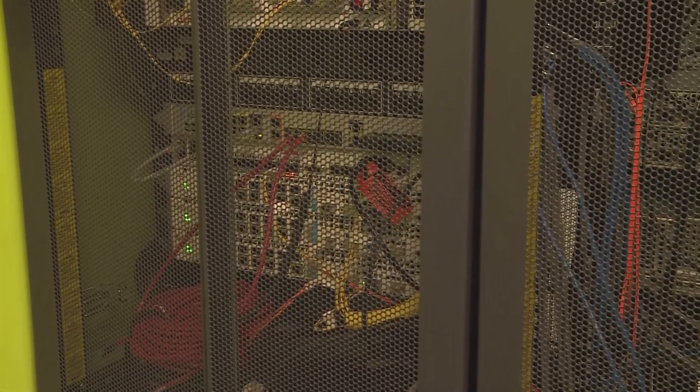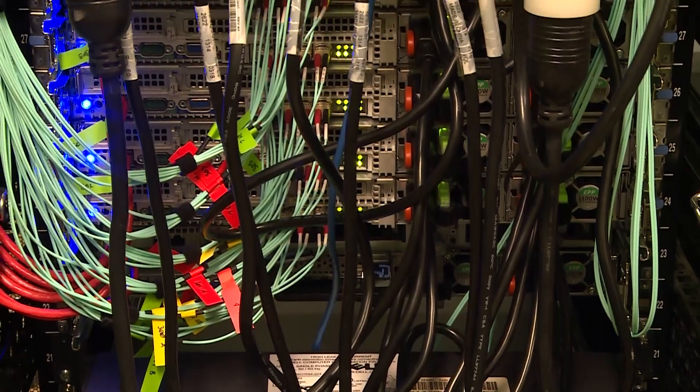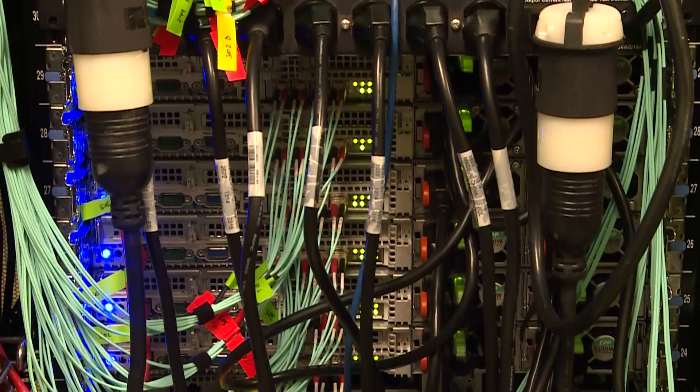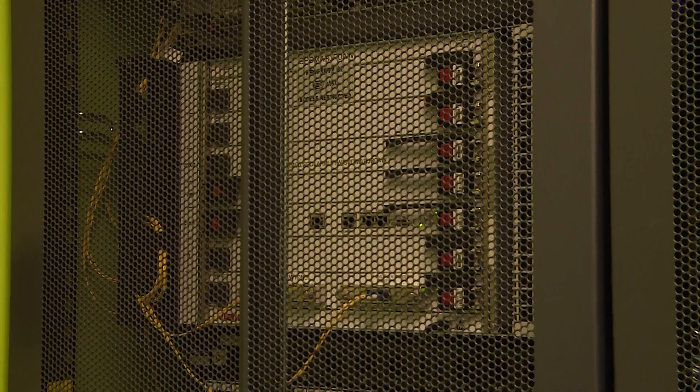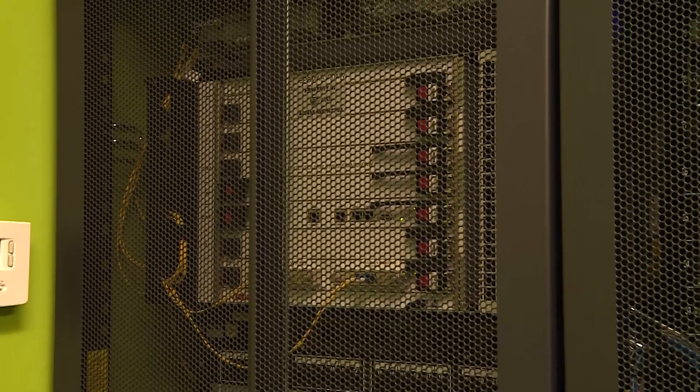Technology today is our backbone. It's our hub. This central site runs the entire Springdale School District — 44 facilities, 31 schools — and they're all tied together in one hub. It's very important that this place always have power and always be staffed for our district to run.